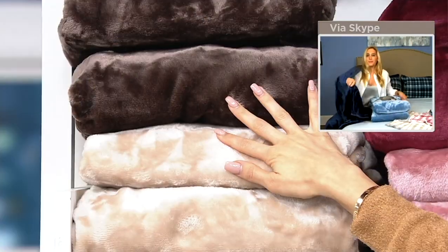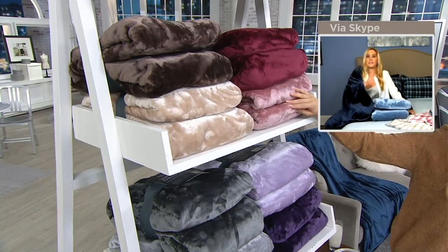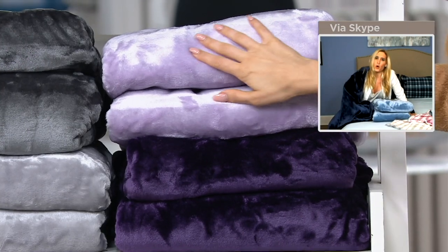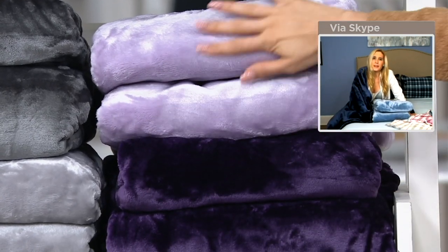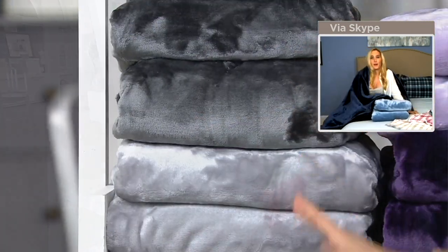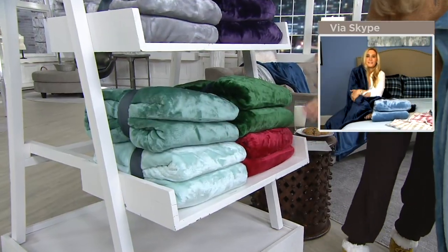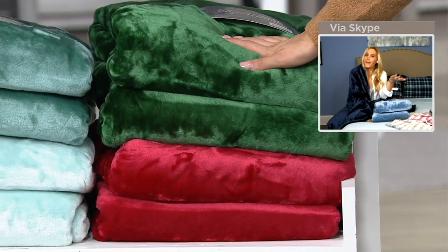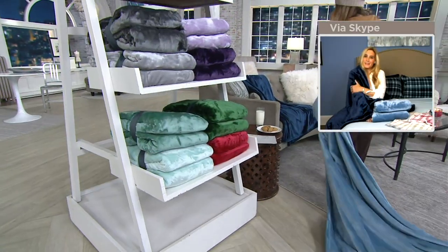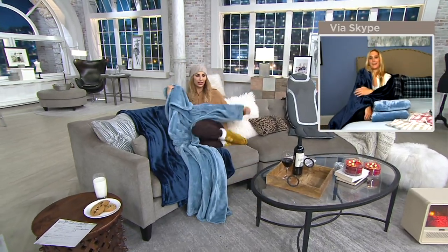Here are our color choices: the chocolate set, berry burst — a beautiful rose gold and a berry, stunning for any farmhouse home — purple punch with vibrant colors, grayscale, and down below our teal wave. Then the holiday with the red and the green — it makes me so happy and I think we're all so ready. And then Brittany and I are both in the night sky set, which everybody has been loving.